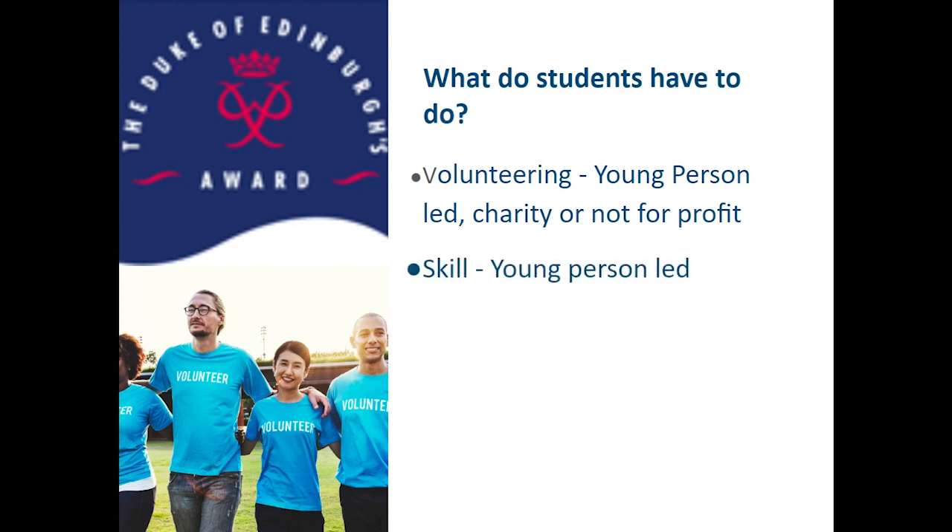The next section is the skills section. Again, young person led. So it might be that students attend another part of our Twilight program, learning a language for example, or they might decide to learn a new instrument, or they might decide to increase the grade at which they're playing on an instrument. It really is about learning something new and the scope of skills that students can choose is really considerably wide.